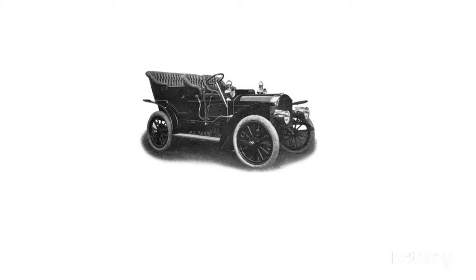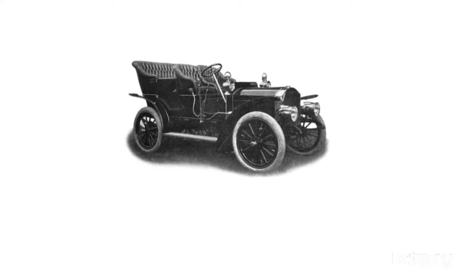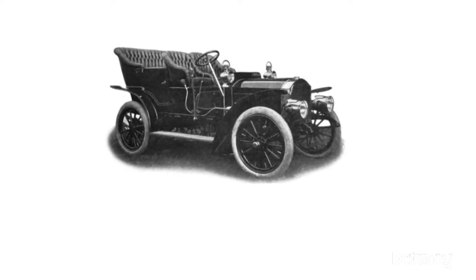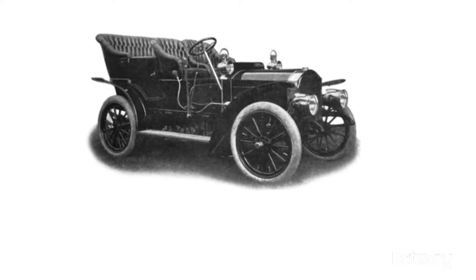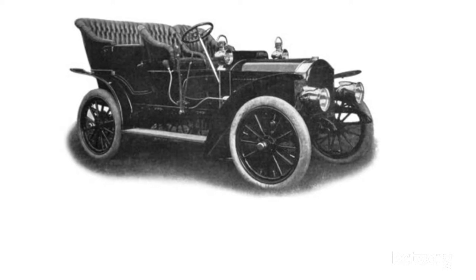Here's another cool thing: the body on that is a King of the Belgians body. We've talked about that before — fit for the King of Belgium. It was also mentioned that this had the swiveling headlights, just like the Beverly car did. I saw a couple of advertisements for this, so I took their word for it. That was in 1905.